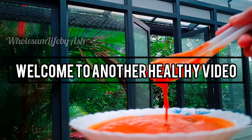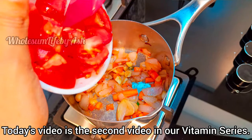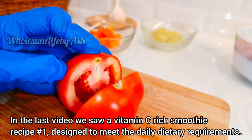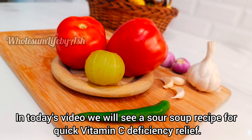Welcome to another healthy video. Today's video is the second video in our vitamin series. In the last video we saw a vitamin C rich smoothie recipe number one, designed to meet the daily dietary requirements of vitamin C.